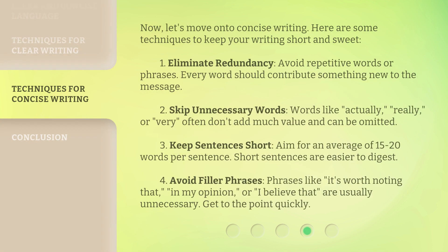Now, let's move on to concise writing. Here are some techniques to keep your writing short and sweet. One: Eliminate redundancy. Avoid repetitive words or phrases — every word should contribute something new to the message. Two: Skip unnecessary words. Words like 'actually,' 'really,' or 'very' often don't add much value and can be omitted. Three: Keep sentences short. Aim for an average of 15 to 20 words per sentence — short sentences are easier to digest. Four: Avoid filler phrases. Phrases like 'It's worth noting that,' 'in my opinion,' or 'I believe that' are usually unnecessary. Get to the point quickly.